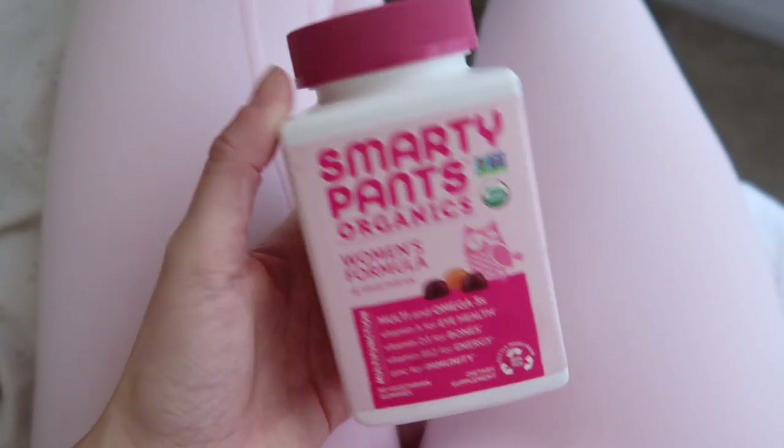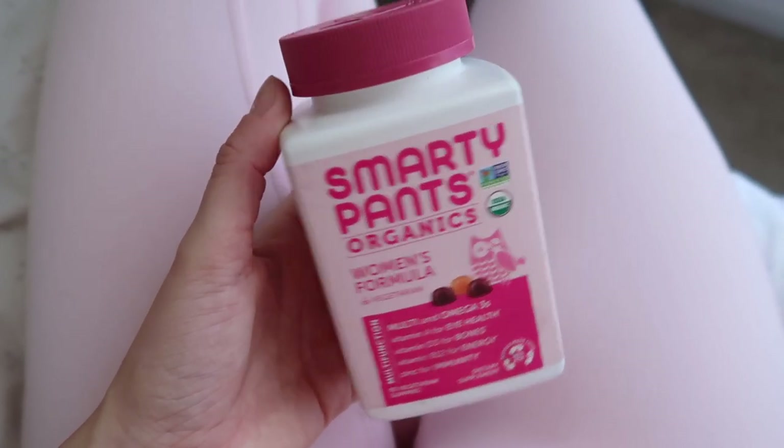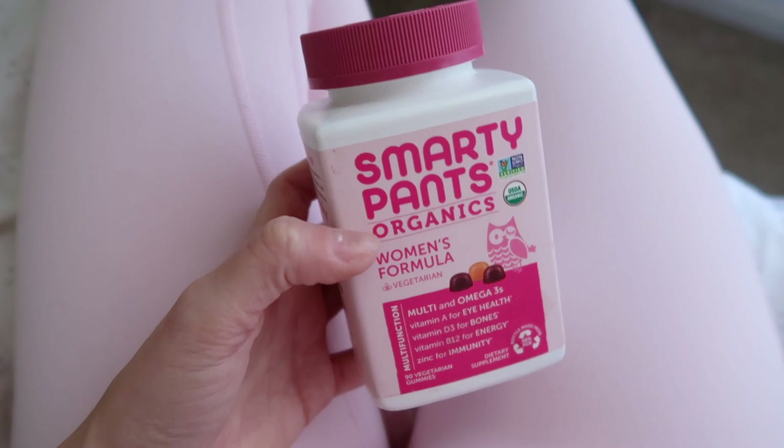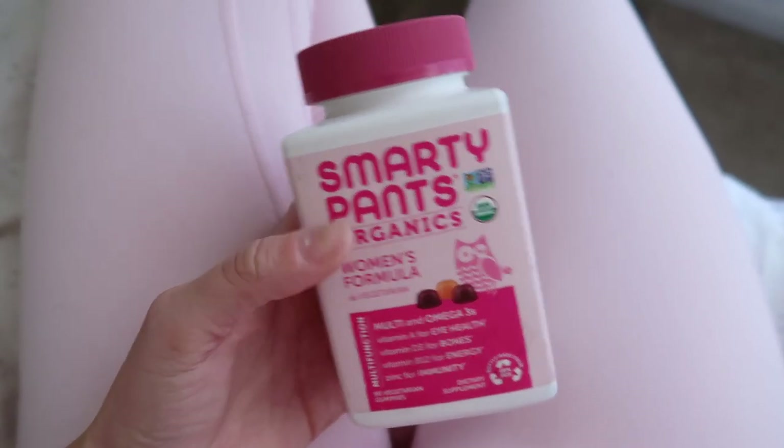I just remembered that I needed to take my multivitamin. These are the ones I take — they are Smarty Pants Organics Women's Formula and I get these at Target.